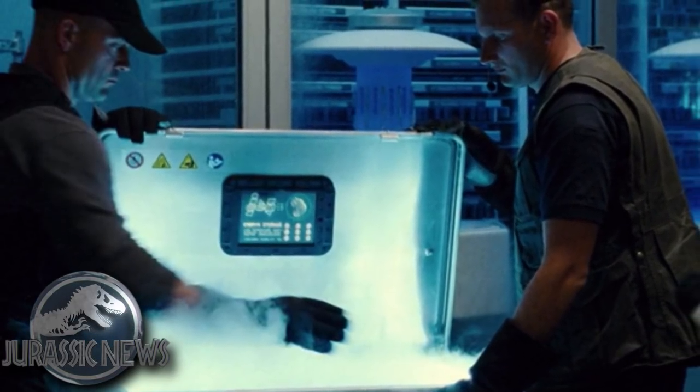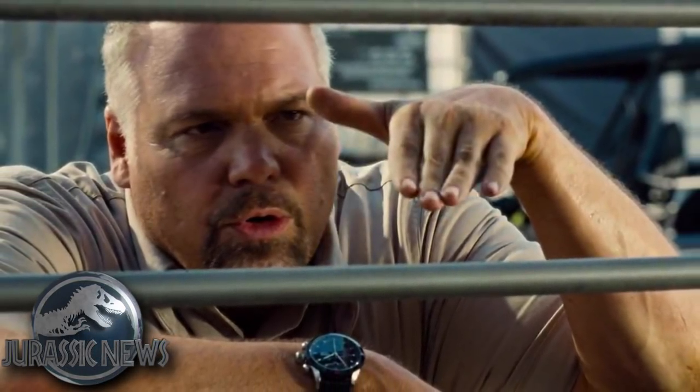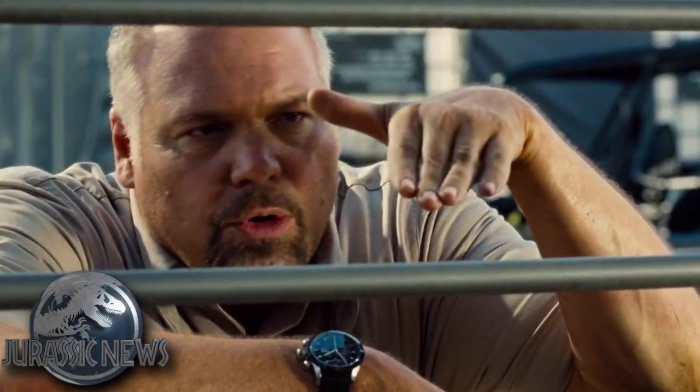They also hint towards the other hybrid breed, which if you've done any research or know anything about the movie, is going to be the Indoraptor — a new velociraptor-sized Indominus Rex that Hoskins hinted towards in Jurassic World.